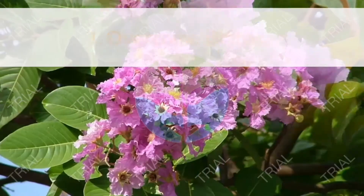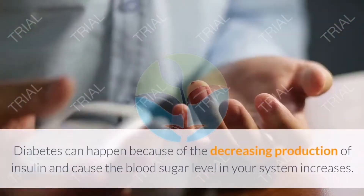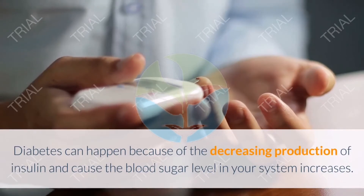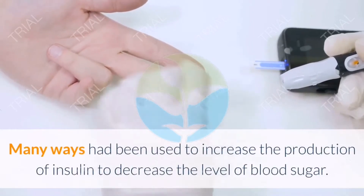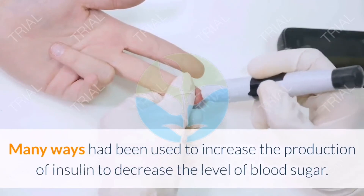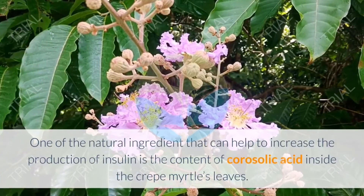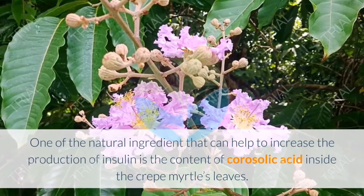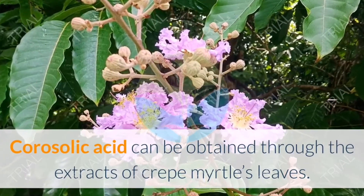Here are the 21 benefits of Banaba or Crepe Myrtle. One: Overcome diabetes. Diabetes can happen because of the decreasing production of insulin, causing blood sugar levels to increase. Many ways have been used to increase insulin production and decrease blood sugar. One natural ingredient that can help is corosolic acid, which can be obtained through extracts of Crepe Myrtle leaves.